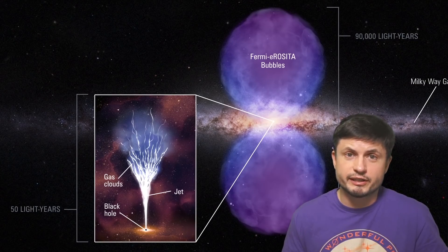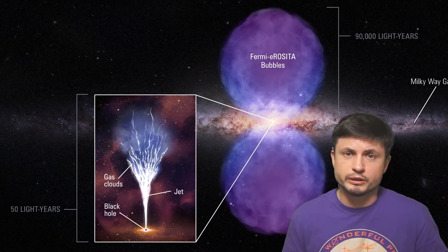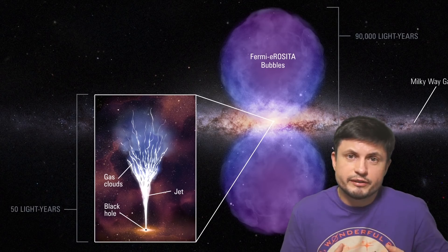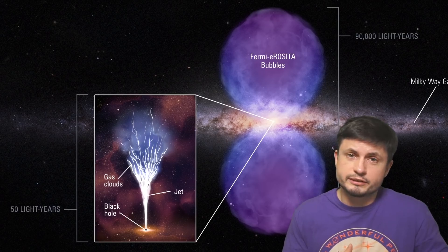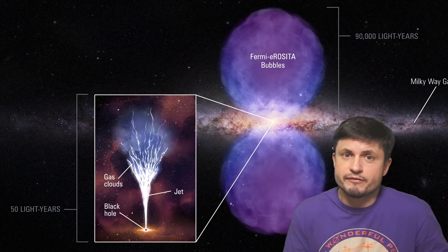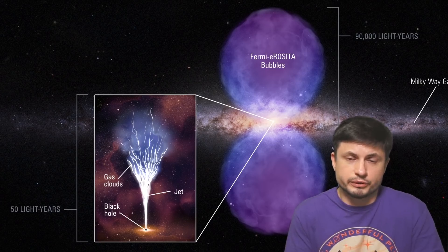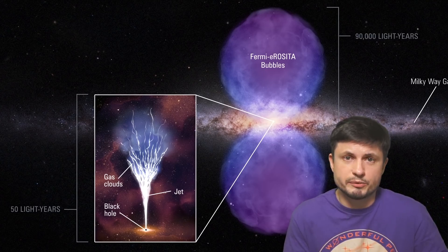By studying Messier 77 and also learning more about Sagittarius A star — the black hole in the middle of our own galaxy — we can maybe start identifying some of the effects all of this has on nearby stars. But more importantly, figure out if this has any effect on planet Earth. Do these jets actually cause any effects on our planet, and have these jets affected our atmosphere or possibly even life on our planet in any way before?